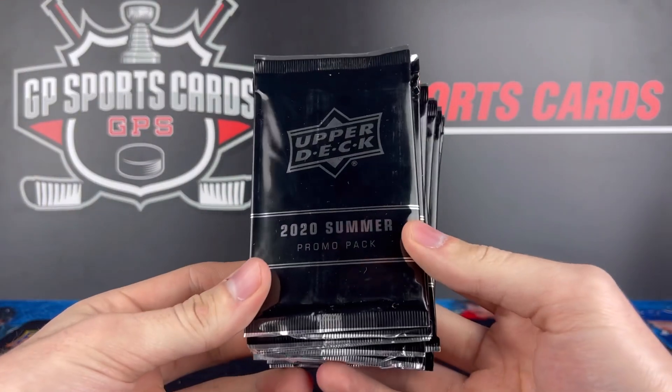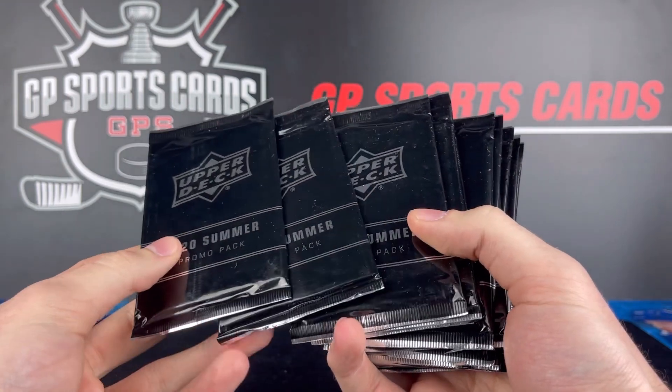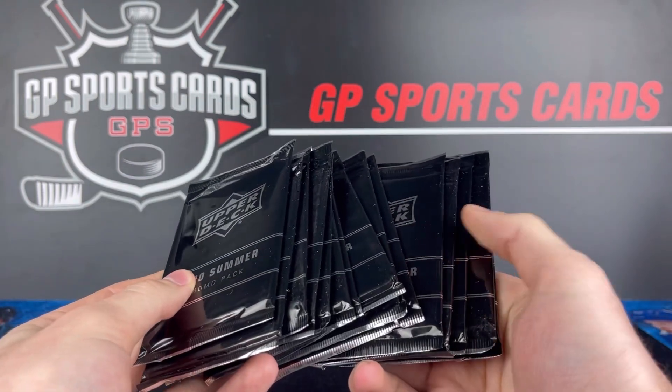How's it going everybody? Today we got some crazy packs to open up. These are the 2020 Summer Promo Packs from Upper Deck. These were given away at the National Sports Card Convention in 2020, when you opened up a box at the Upper Deck booth, they would give you one pack per box that you opened up as a promo.